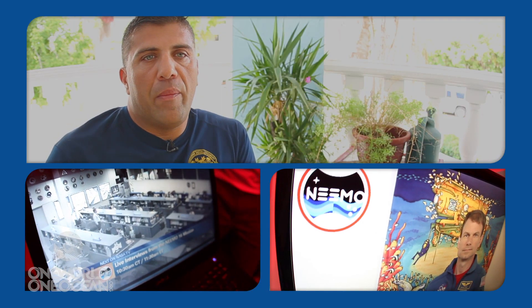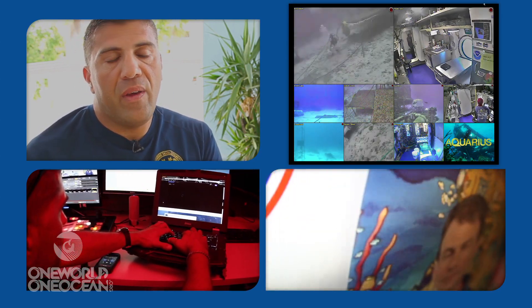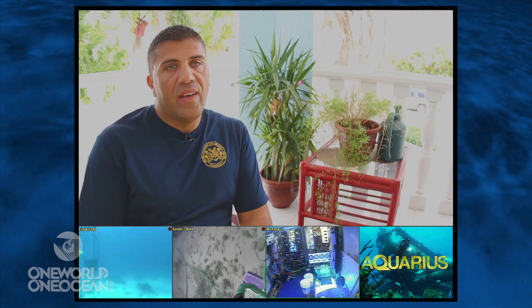During a live event, I may be pushing buttons, switching camera feeds, changing audio feeds, but at the same time I have to be monitoring the actual devices that are sending these signals to me. At times it's pretty challenging, but that's why I love it.